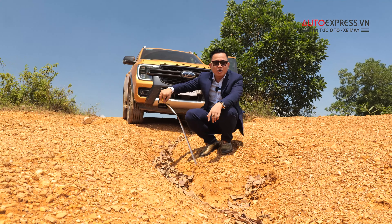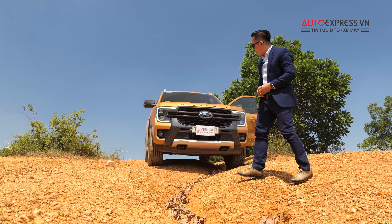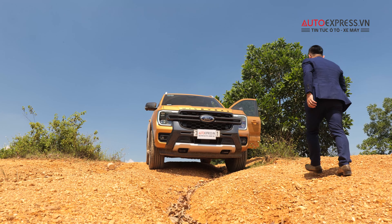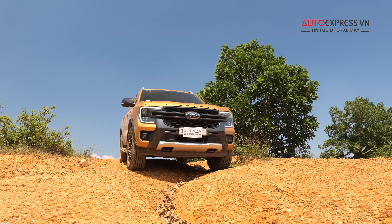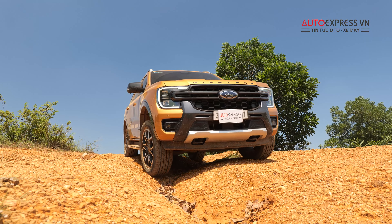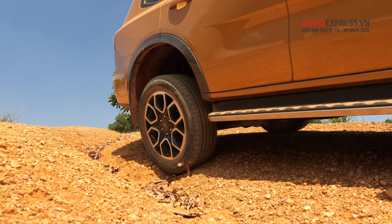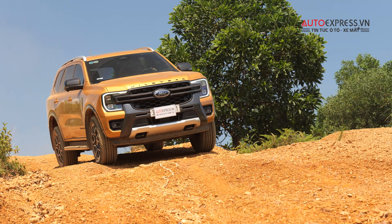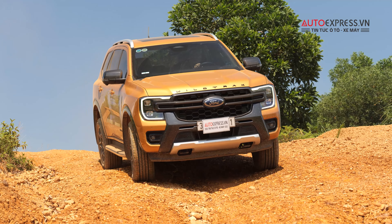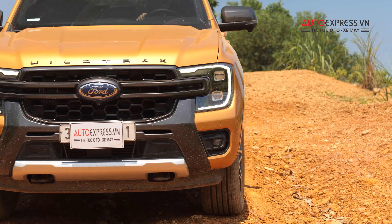Now we'll test 2WD mode first. This vehicle has 6 driving modes: Eco, Normal, Tow/Haul, Sand, Slippery, and Mud/Ruts. We'll try 2WD on a track — you can see it's quite deep, around 40 cm. With a ground clearance of 200mm, let's give it a try.